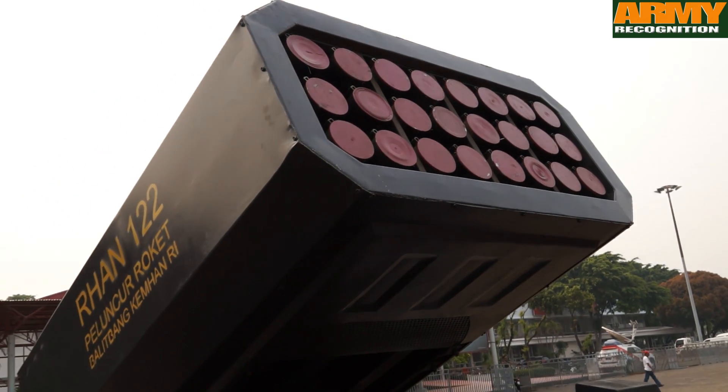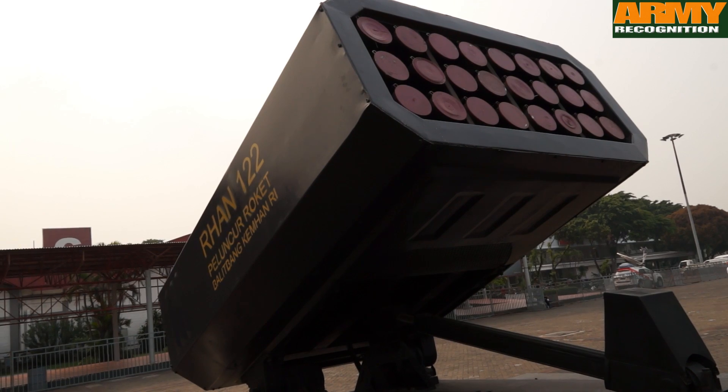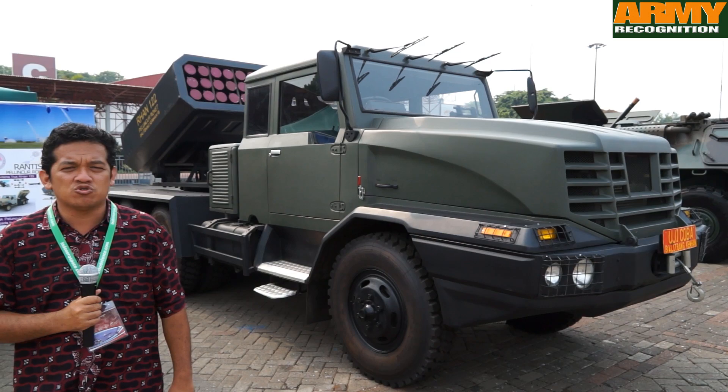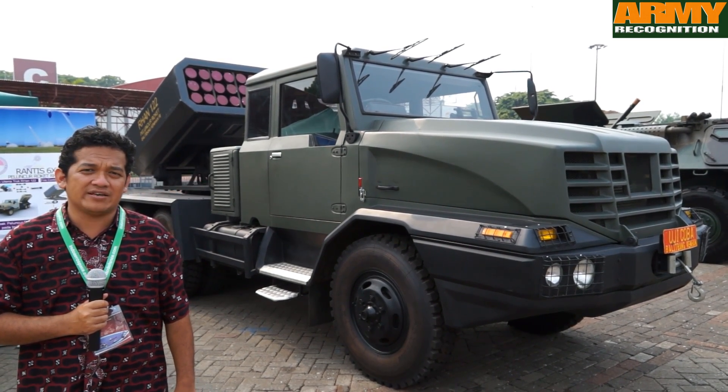These rockets have a quite sophisticated controller. We use many server controllers and a new fire control system. The internal control system of the rockets can be operated 60 meters outside the vehicle.